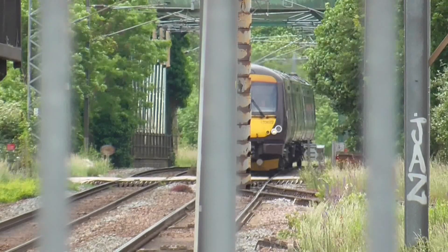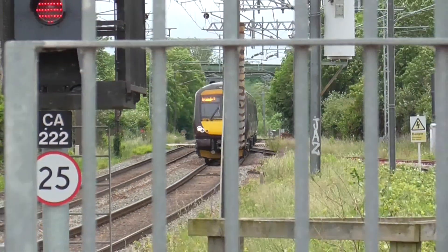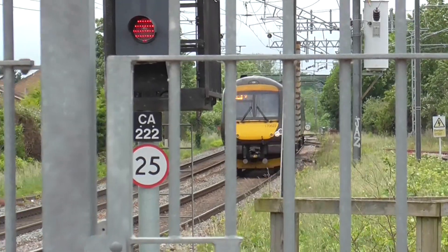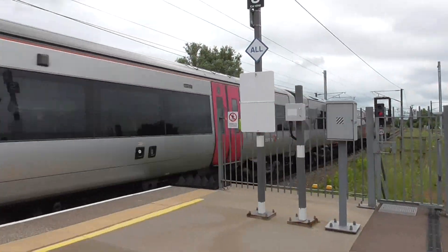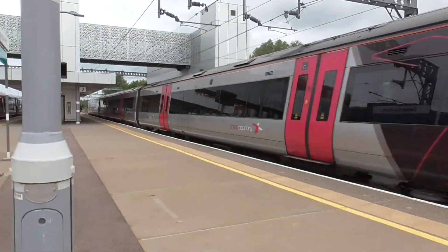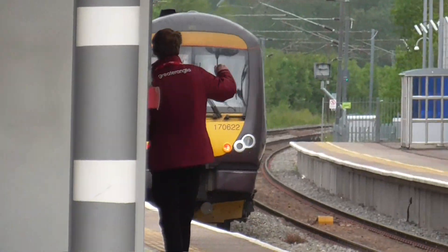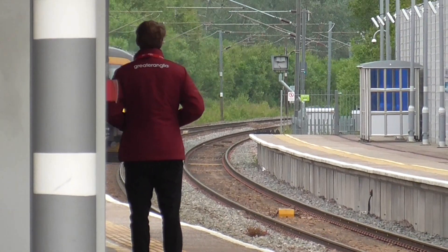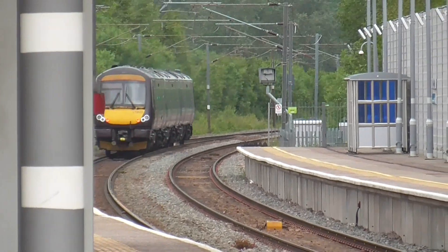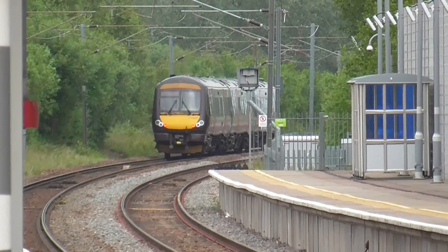Now we have a Cross Country train passing at 12:03 from Cambridge to Birmingham New Street, working on the class 170. I believe that is 170 622 on that one - if not I will put it right on screen.